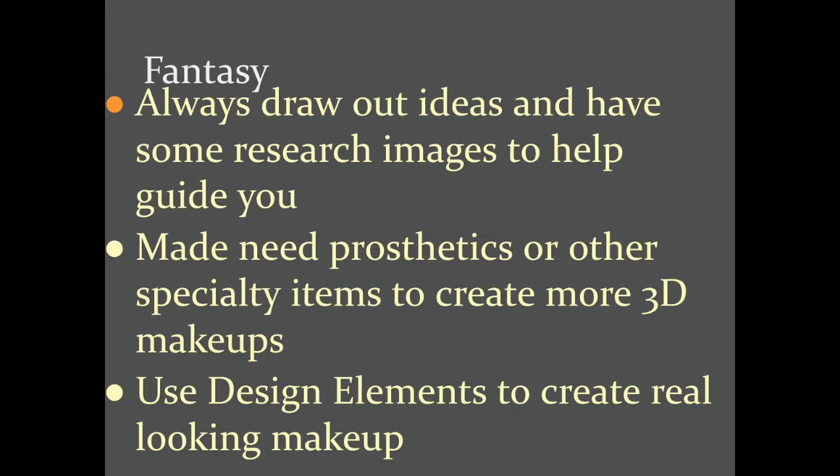Fantasy makeup — I always suggest you draw out your ideas and have some research images to help guide you when designing fantasy. You'll probably use some prosthetics and other specialty items to create more of a three-dimensional makeup. Maybe you're making a creature that has a different nose shape than your actor — these kinds of things can help make the character look more real. Use your design elements to really think about makeup when designing fantasy.